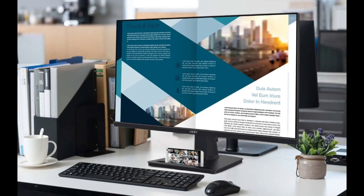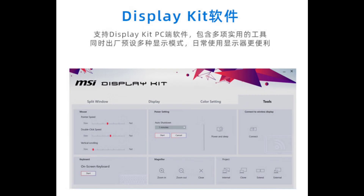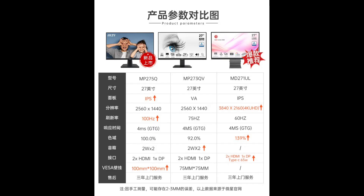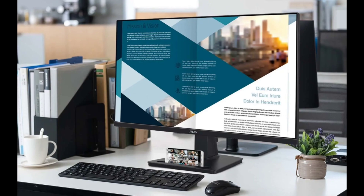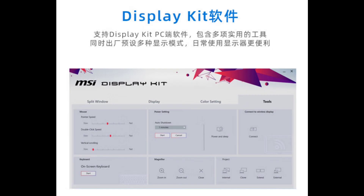MSI's Pro MP275Q is a 27-inch monitor equipped with a 2K 100Hz IPS panel. The monitor offers a solid set of features, including 100% sRGB color gamut.